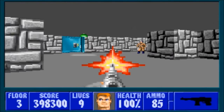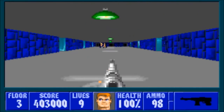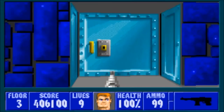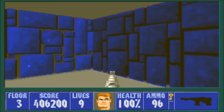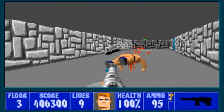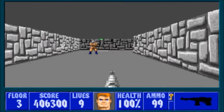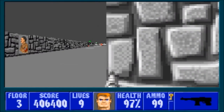Being that Wolfenstein 3D is an FPS, your main source of offense will of course be guns. The guns are all hitscans, so you won't see the bullets — they deal damage as soon as they're fired. There are a few projectile weapons, but they're only used by one certain enemy and a few bosses. Fortunately for BJ, all the guns use the same ammo, so you needn't worry about finding bullets for a certain gun.